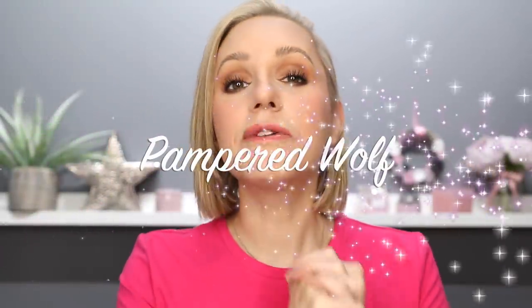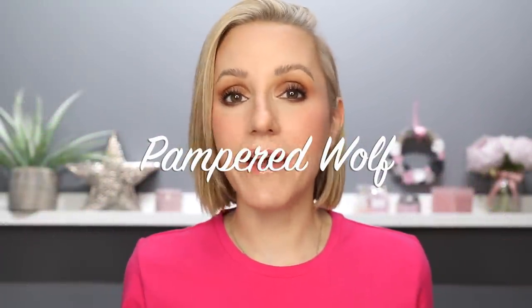Hi everyone, it's Gemma. Welcome back to Pampered Wolf. In this video we are going to be talking about some amazing, superb, phenomenal products. Although these have been out on the market for quite some time, I've only just recently tried them and now I am kicking myself for not trying them sooner. They are out of this world.